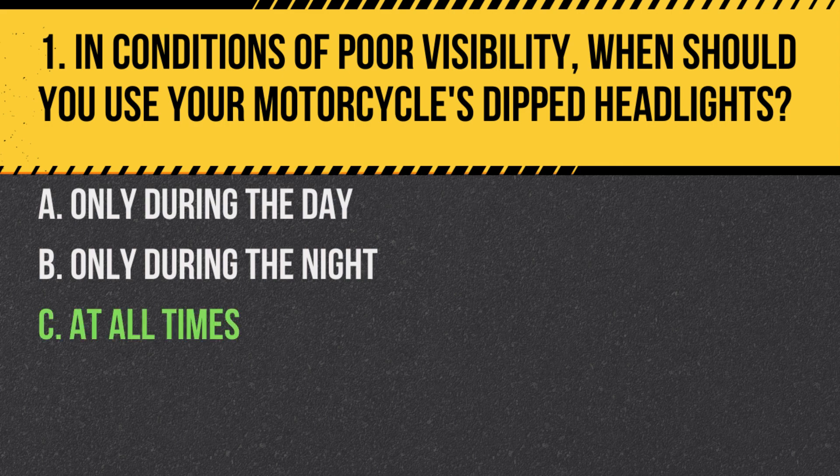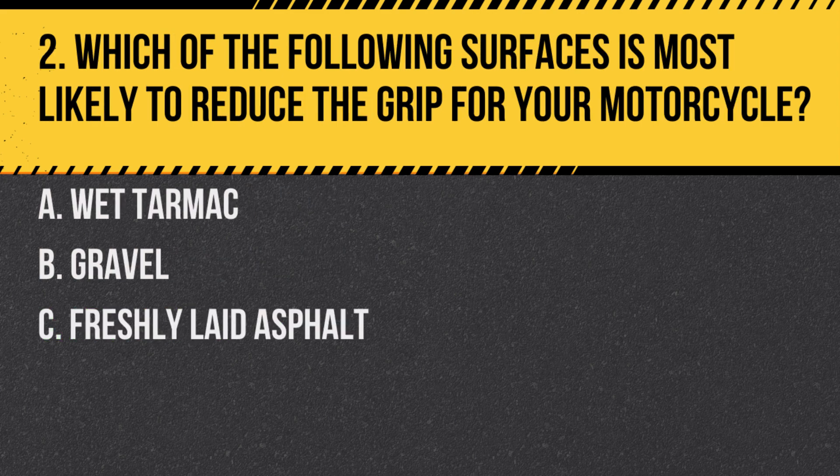Answer: C. At all times. For safety, it's essential to use dipped headlights in poor visibility conditions, whether it's day or night, to ensure other road users can see you.